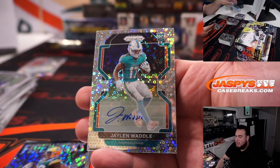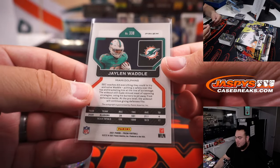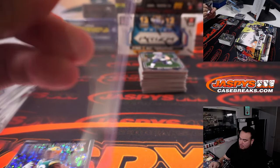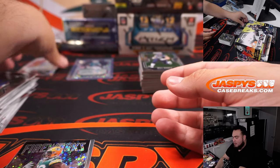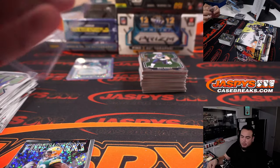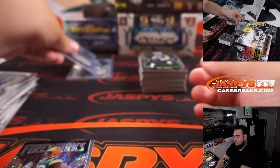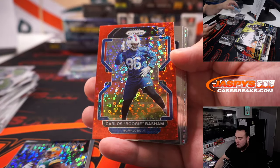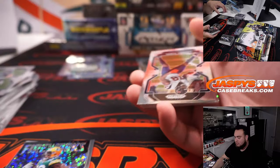Whoa, that's two autographs — Jalen Waddle! What the hell? That was not supposed to happen, we're supposed to only get one autograph — but we'll take that though! There you go, Miami Dolphins, that's going to Steven Kendrick. Carlos Boogie Bashan for the Bills — Sean with that one.